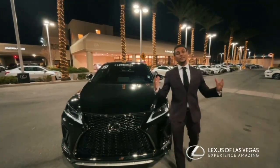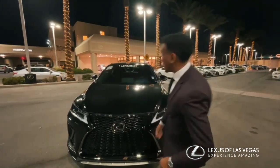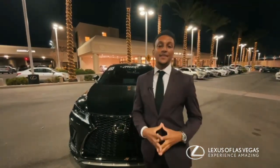Hello everybody, my name is Brooks and I'm here at Lexus of Las Vegas. You know what time of the week it is because we have our certified pre-owned highlight vehicle of the week.